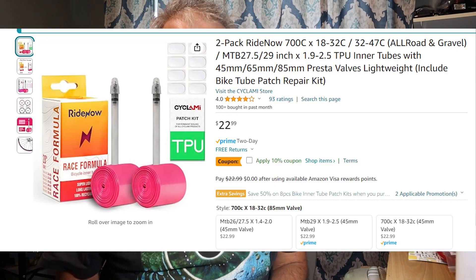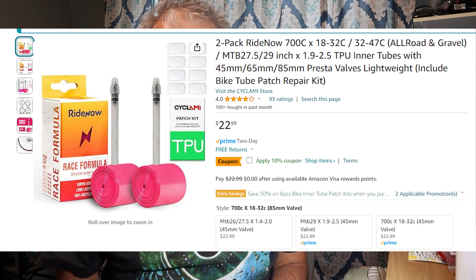I'm still a big believer in them — they're good. The RideNow ones are kind of a reddish, pinkish color. I've bought four of those, and one of them exploded.